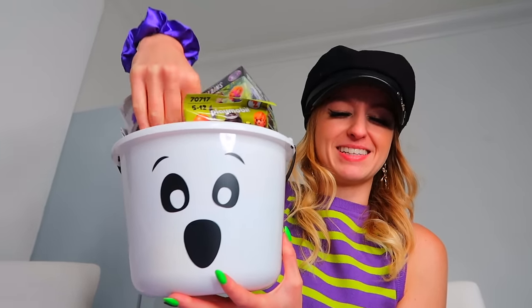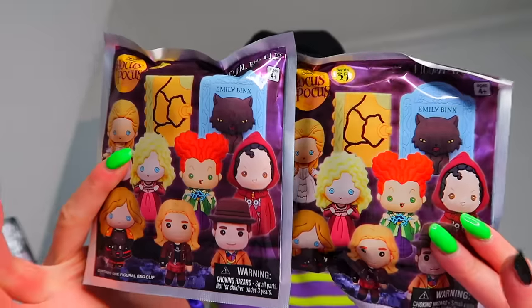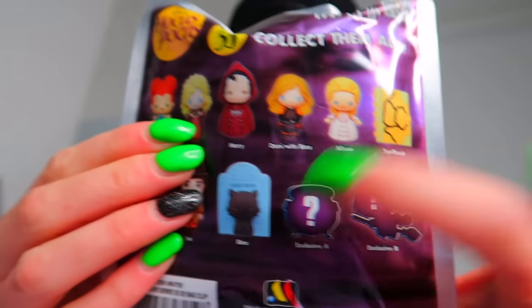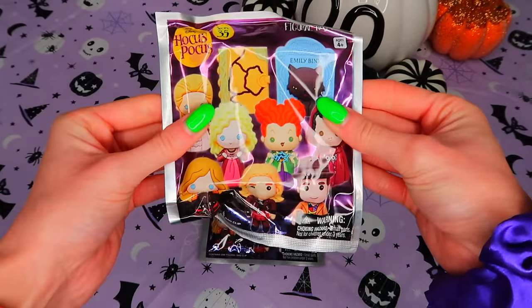We are going to be opening these mystery Hocus Pocus blind bags. Look at all the different characters you can get — you can get two reds, but I actually really like the cat ones, so let's go for this one first.